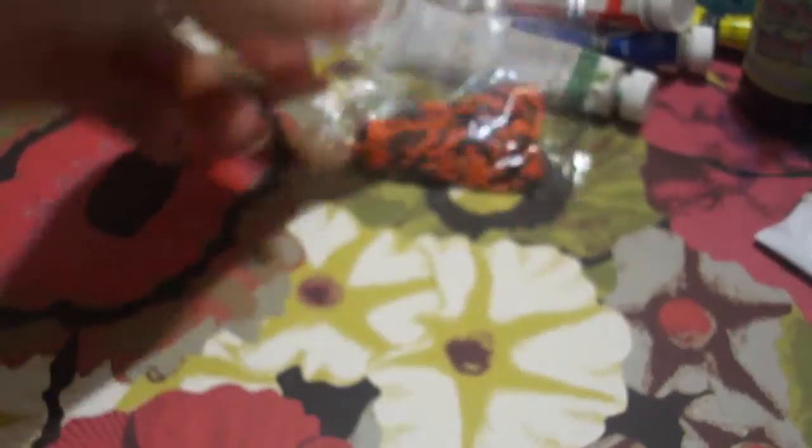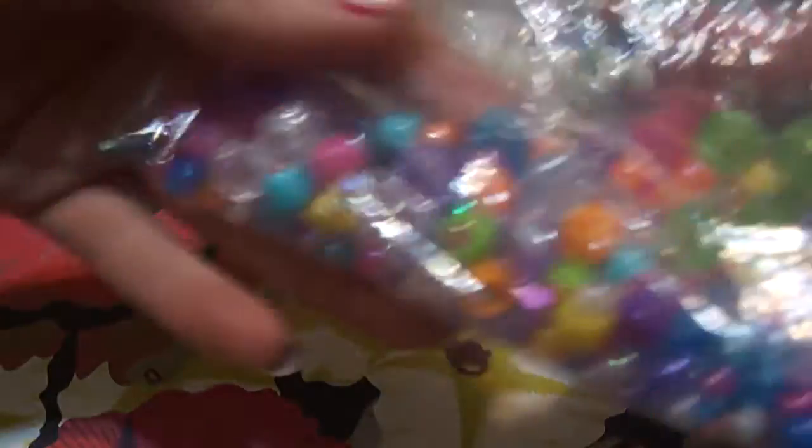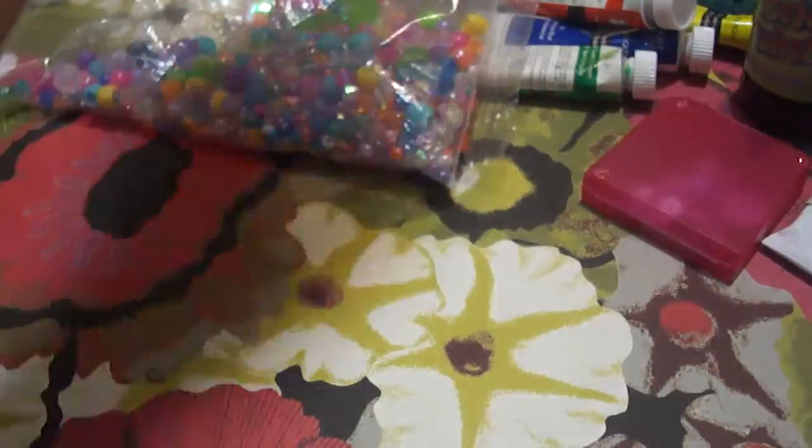These Halloween sprinkles, pink and dark pink sequins, this bag of assorted beads, and sheets from this memo pad.